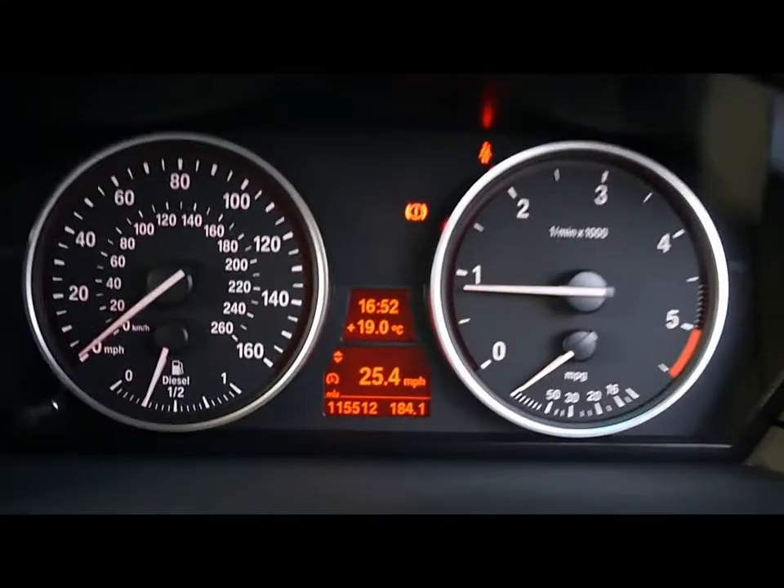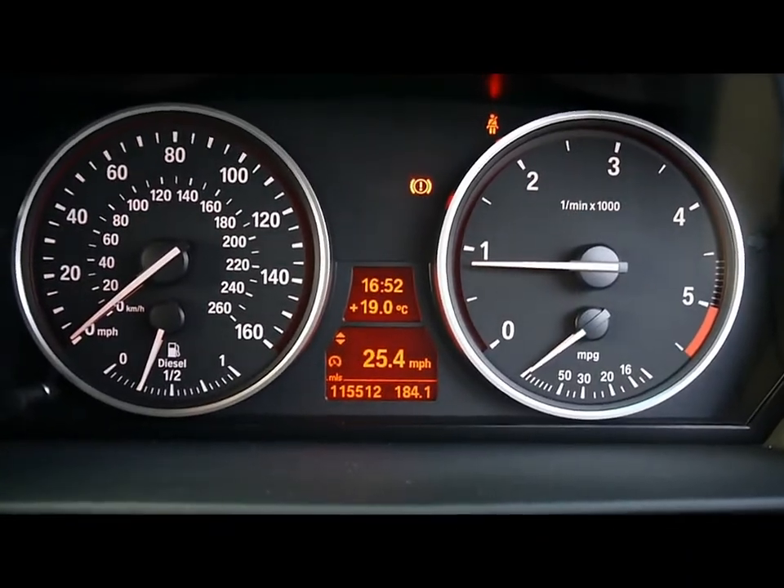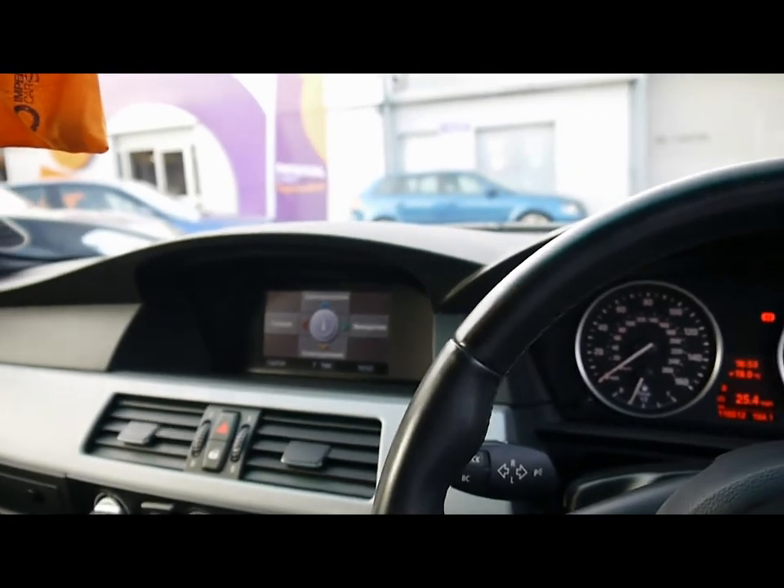The onboard computer shows you distance to empty, average fuel consumption and average speed. The car has covered 115,000 miles. As a brief reminder, all of our cars are RAC inspected and price checked on a weekly basis. If you'd like any more information please don't hesitate to give us a call.